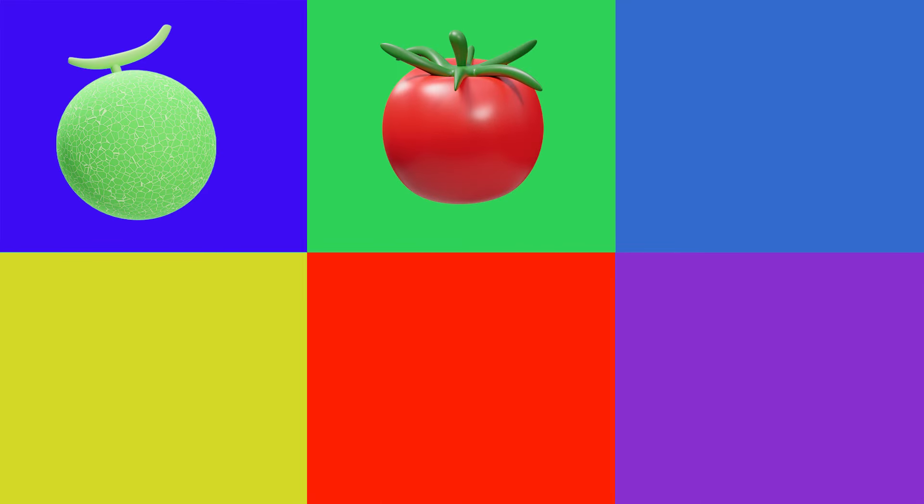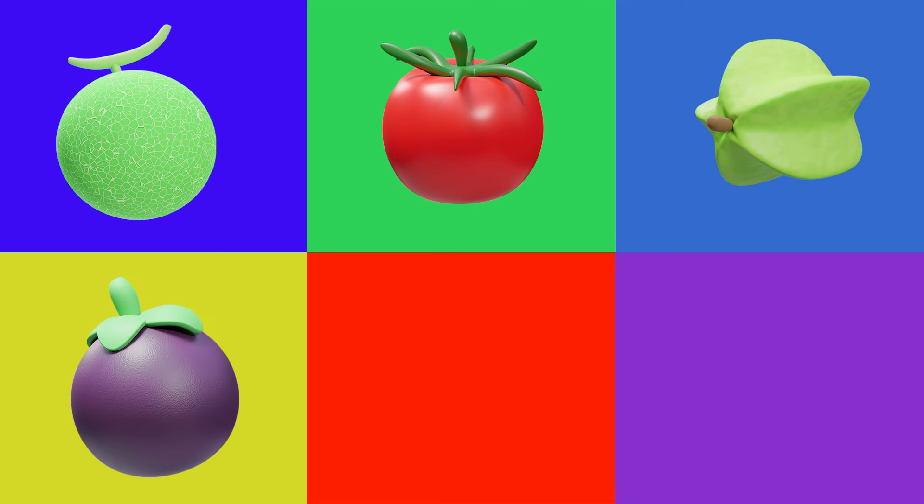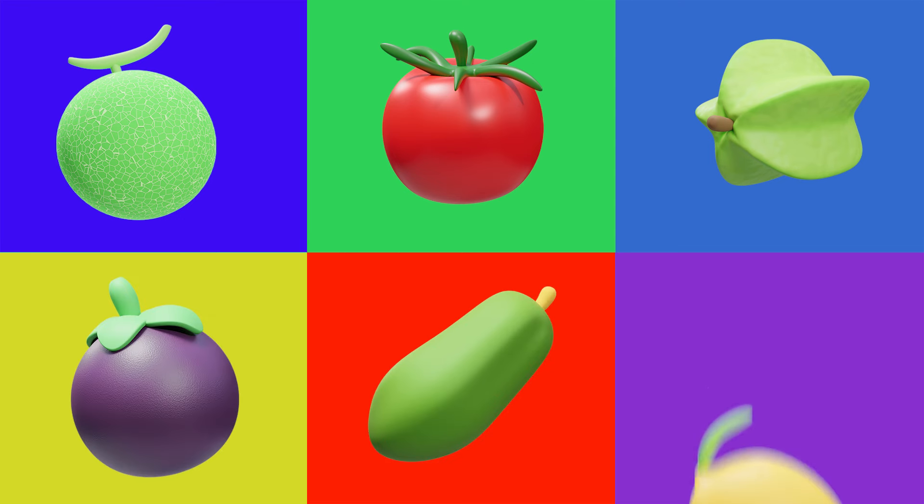Melon. Tomato. Starfruit. Mangosteen. Papaya. Lemon.